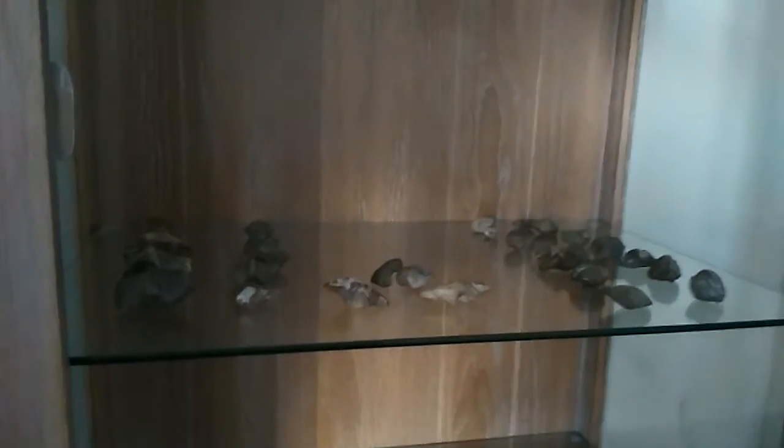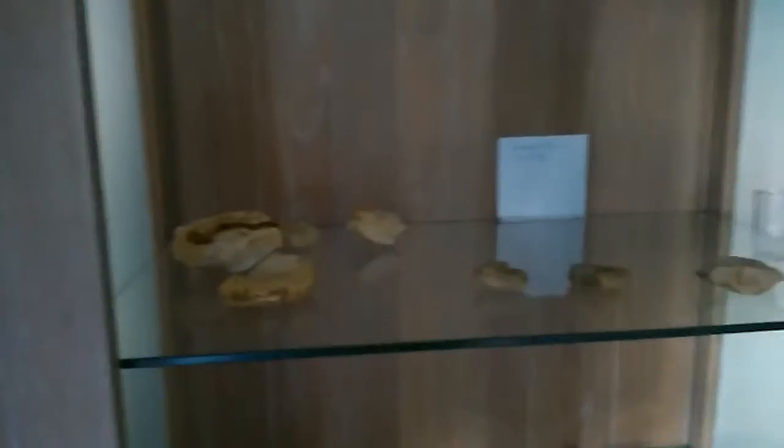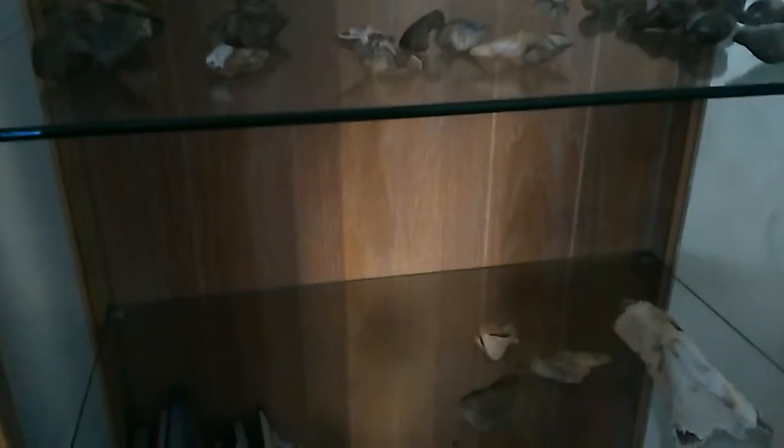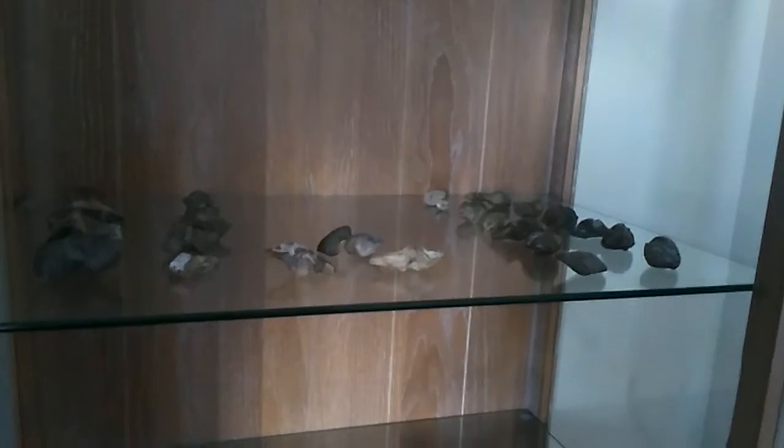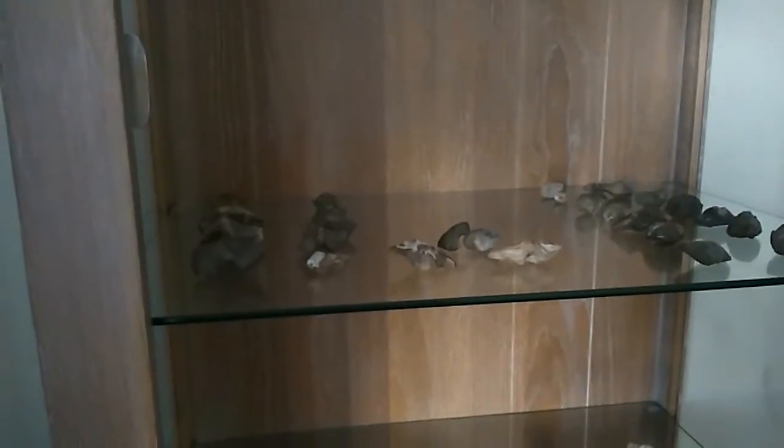Hello guys and welcome back to my channel. I am now showing you my fossil collection. I will talk about it a little bit later, not now, because I just want to show you this. I have some books here and I'm going to pause it because I have to bring something up really quick.